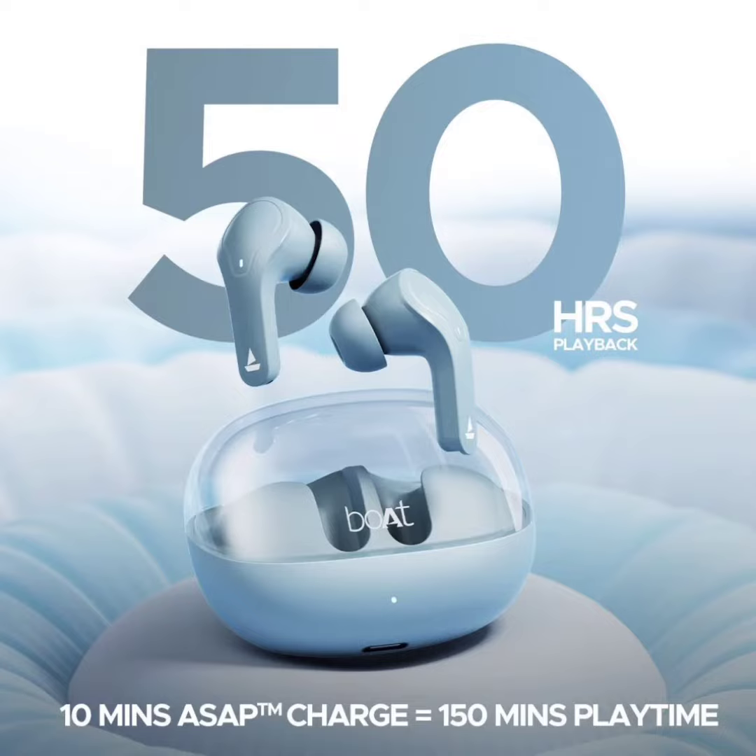The earbuds themselves hold 45mAh each, while the case packs a 600mAh battery. For quick charging needs, the Airdopes supports charge technology — with just 10 minutes of charging via the Type-C port, users can get 150 minutes of playtime.